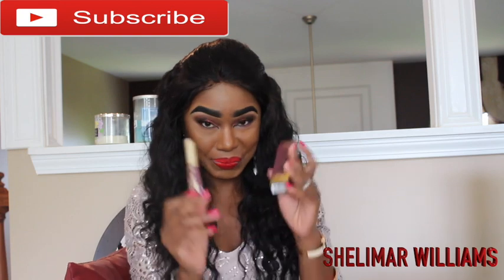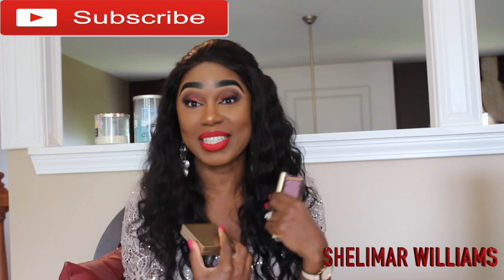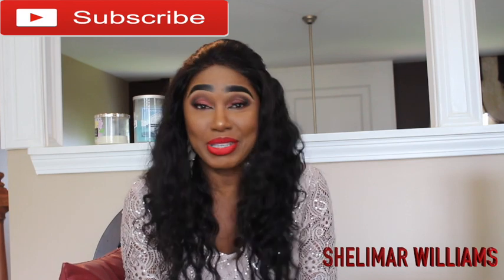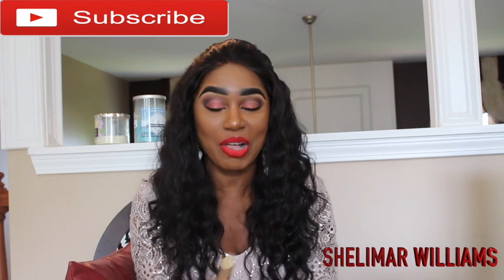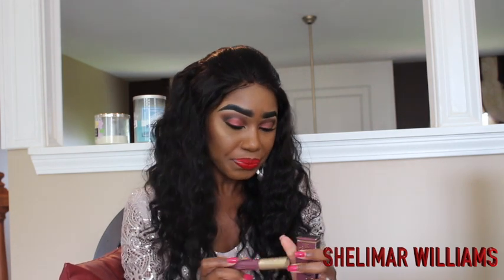I bought this from Sephora for myself — I always buy myself a birthday gift, is that crazy? This is from Too Faced, it's a matte liquid lipstick. You guys know I've been ranting and raving over liquid lipstick, especially the matte finish, and this is from Too Faced.